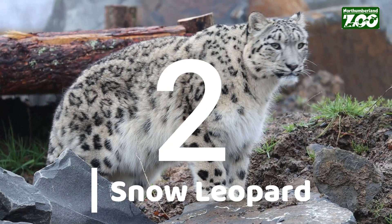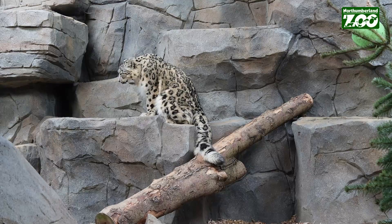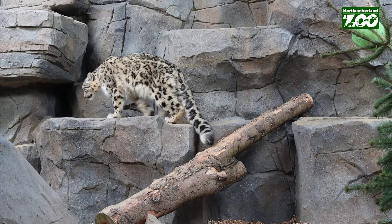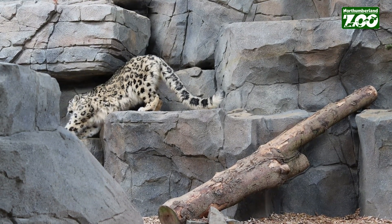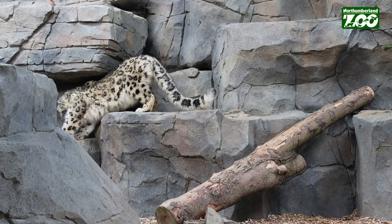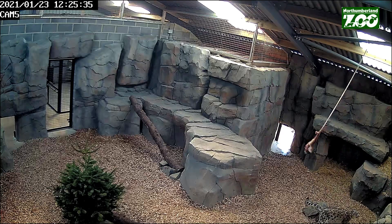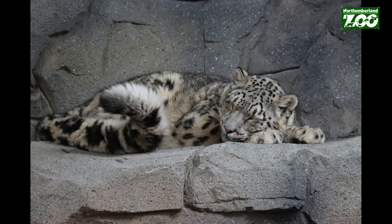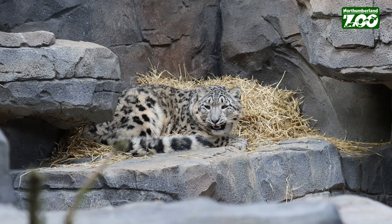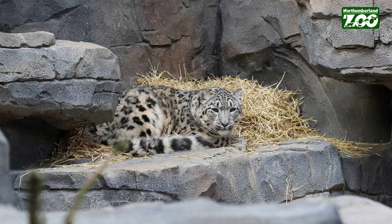At number two we have the snow leopard, and as you might remember from last week, they have the longest tail of any cat. There are two different reasons a snow leopard has such a long tail. Number one, it's perfect for balance — they can use it as a counterbalance as they chase their prey through the mountains and rocks. Number two, it's so cold where they come from that when they curl up to sleep they can wrap their tail right around their head and face to keep warm.